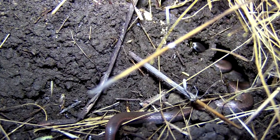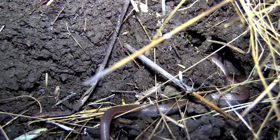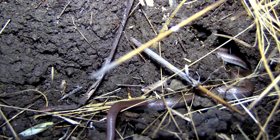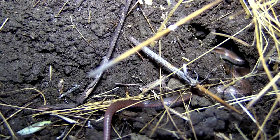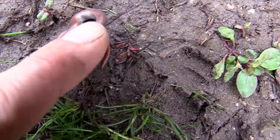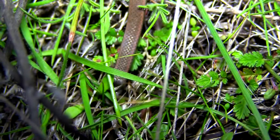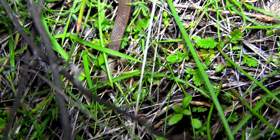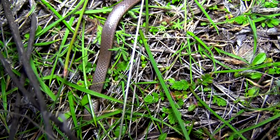Unlike most snakes that are active during warmer months, sharp-tailed snakes are active during the rainy season because they rely on the damp soil to burrow and find their prey. They are non-aggressive and will typically curl up when threatened. They are active when surface temperatures are as low as 50 degrees Fahrenheit, as well as after or during a rain.